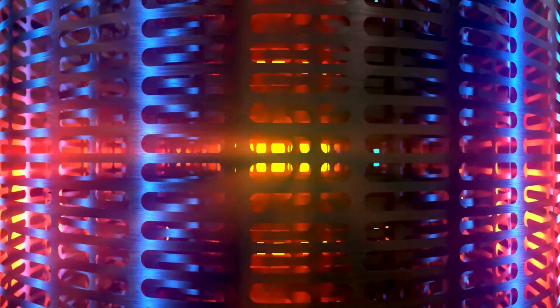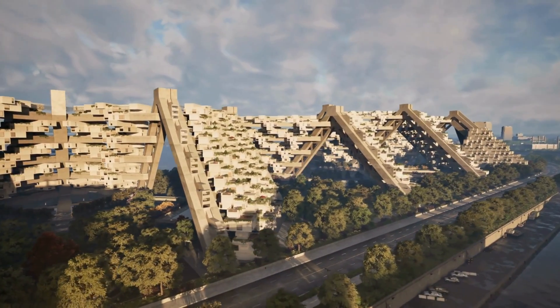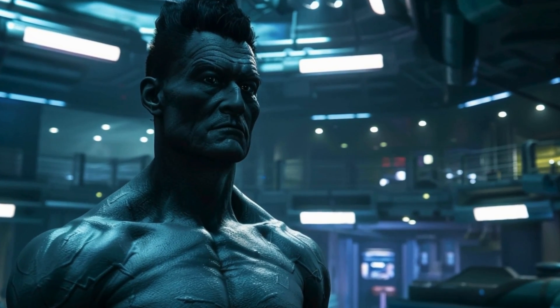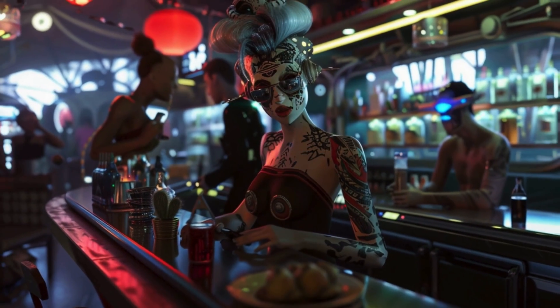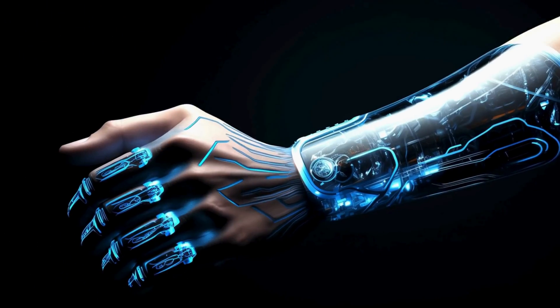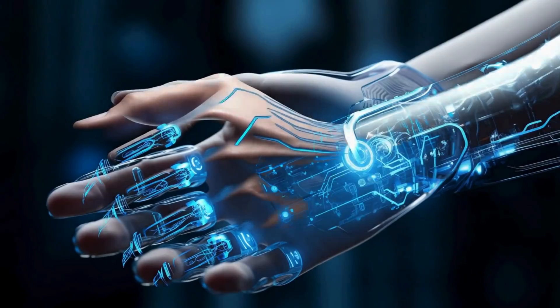Clean energy is inexhaustible, harnessed from the quantum vacuum, eliminating the need for conventional power resources and reversing the environmental impact of production. By the year 3000, humans look and function quite differently than today, with advances in genetic engineering, biomechanics, and nanotechnology giving humans a highly augmented appearance.